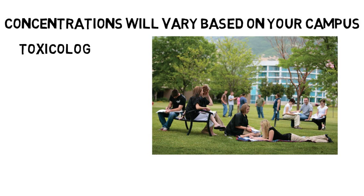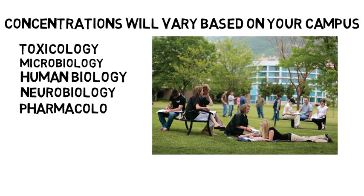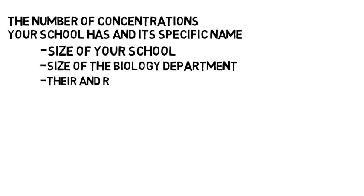Other concentrations you could pursue include toxicology, microbiology, human biology, neurobiology, pharmacology, plant biology, zoology, and genetics, just to name a few. The number of concentrations your school has and the specific names will largely depend on your school's size, the size of the biology department, and their reputation and specialty. This being said, all of these concentrations would fall into one of the four main concentrations listed earlier.